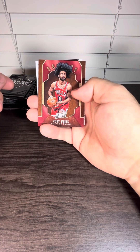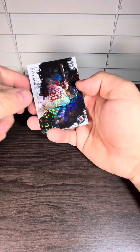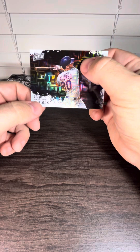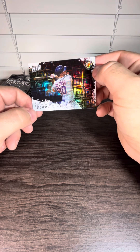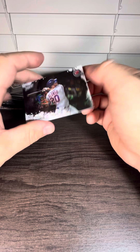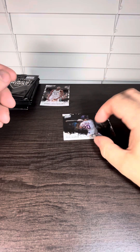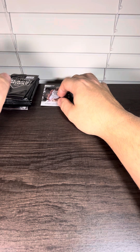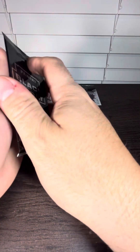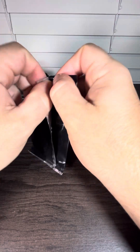Oh, so there's some baseball in here too. Coby White rookie. And we got a Pete Alonzo — that is going to be numbered, out of 10. Is that a Pete Alonzo rookie out of 10? That's gorgeous. Pete Alonzo 2019. Didn't know there was baseball in here.